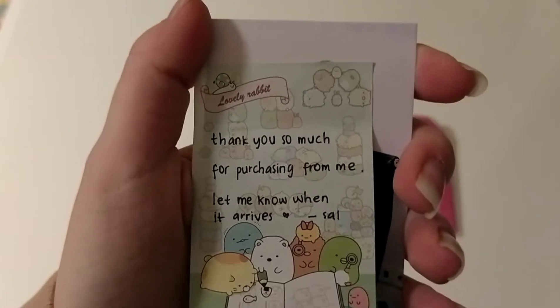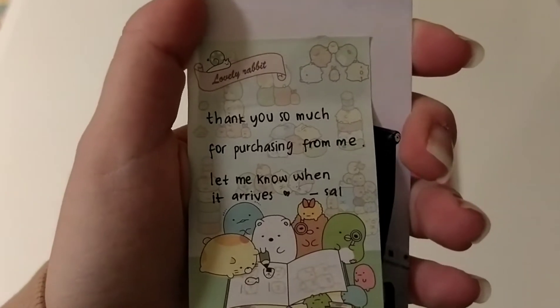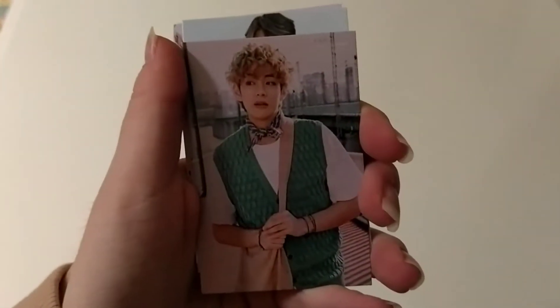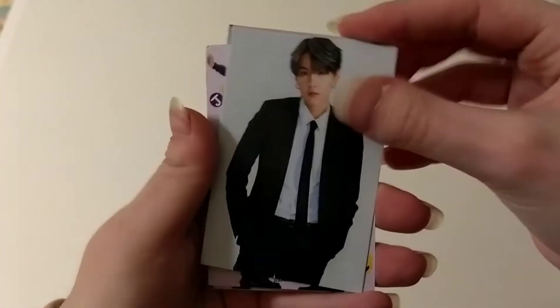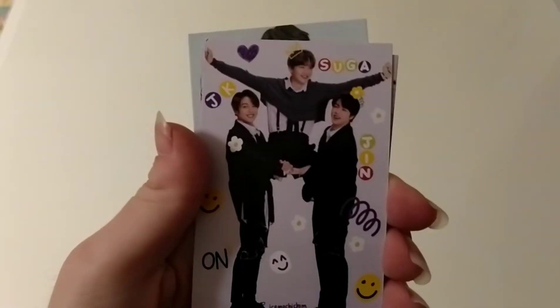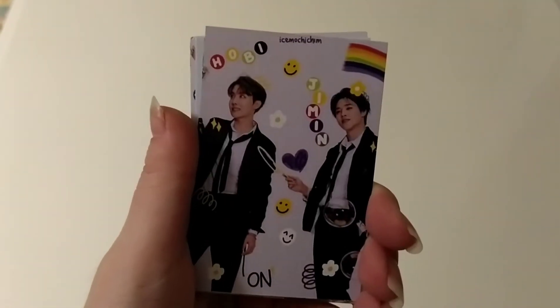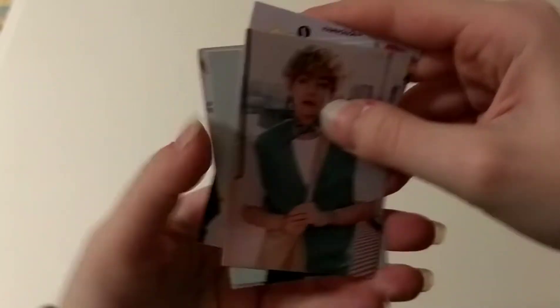First of all, this is a little note: 'Thank you so much for purchasing for me, let me know when it arrives.' Thank you so much for selling this to me. Let's take a look at these freebies. We have Tae, Yoongi. This is adorable. We have JK, Suga and Jin. We have Hobi and Jimin. Thank you so much for the freebies, these are so cute.